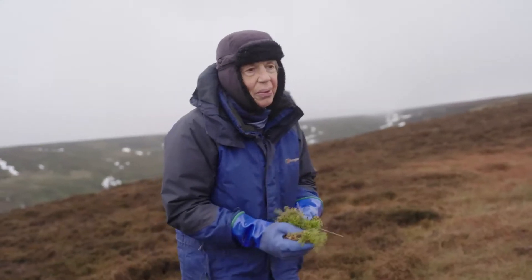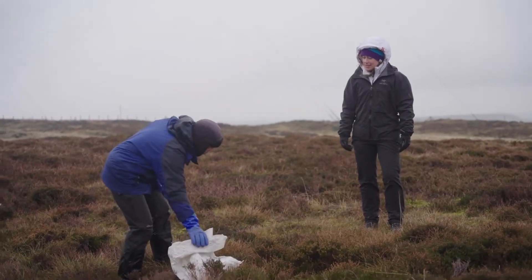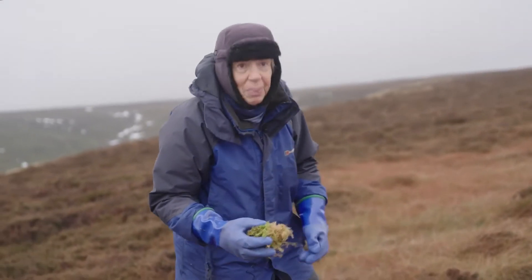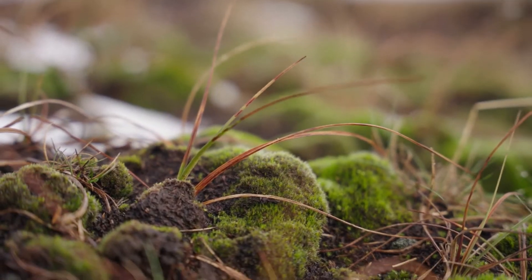You feel as though you are doing something useful for helping climate change. It's quite a bleak area, but in fact it is full of life, and you do learn quite a lot as well.